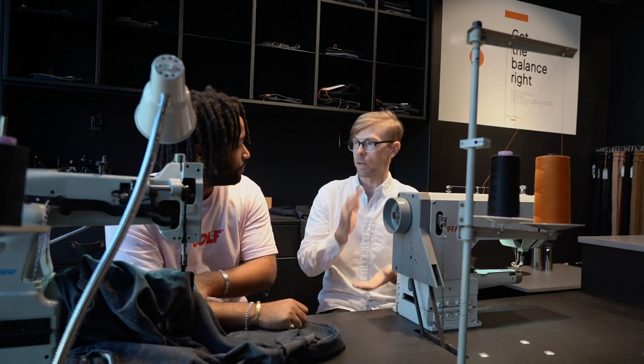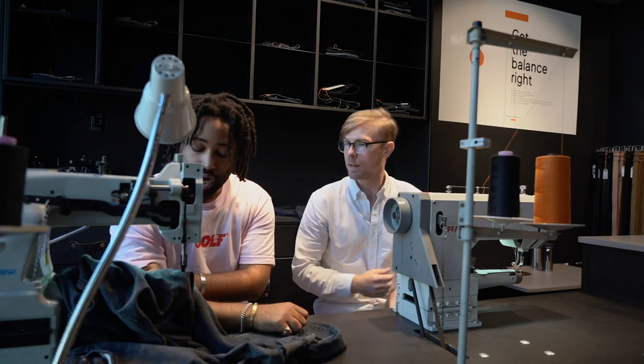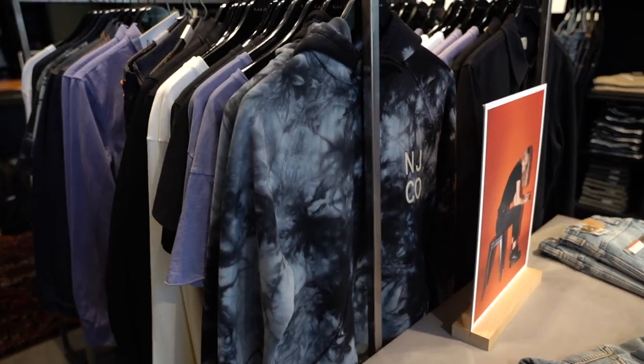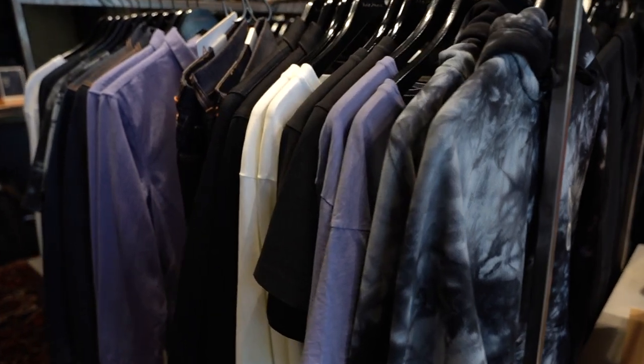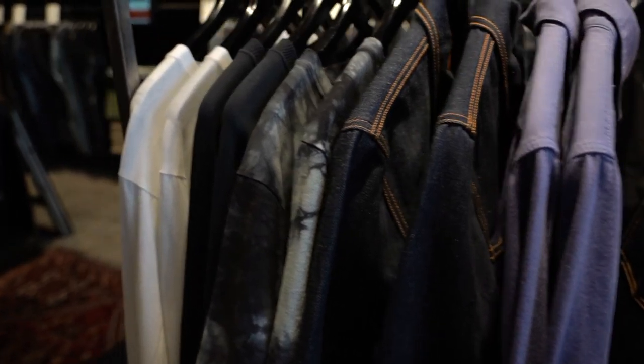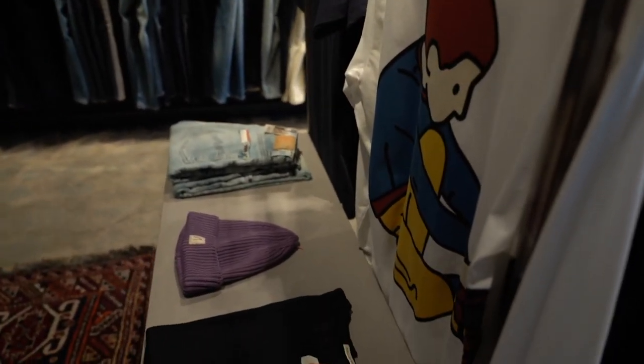When you're repairing jeans and there are cutoffs, what's happening to those scraps right now? So the scrap denim — we've recently figured out a way to start recycling that into recycled denim jeans, which is a newer thing for us. We collect those scraps and recycle them to be reused and brought back to life in another way.